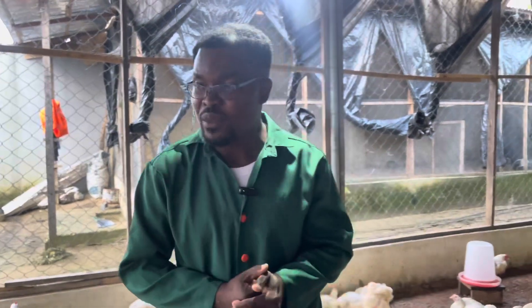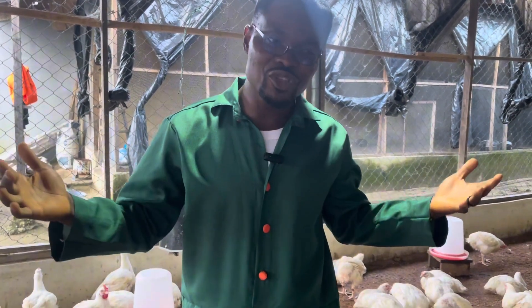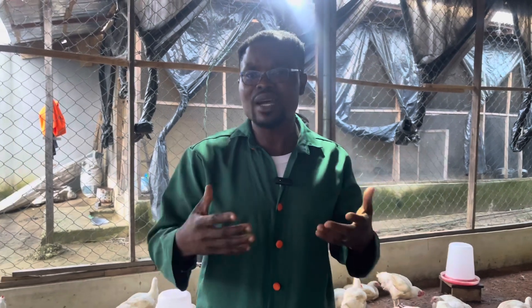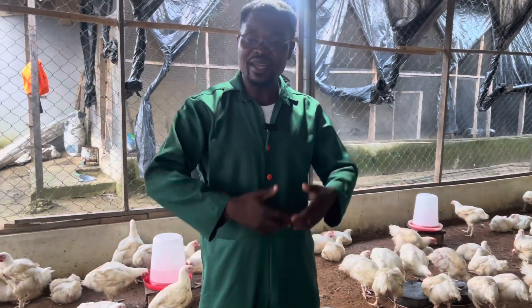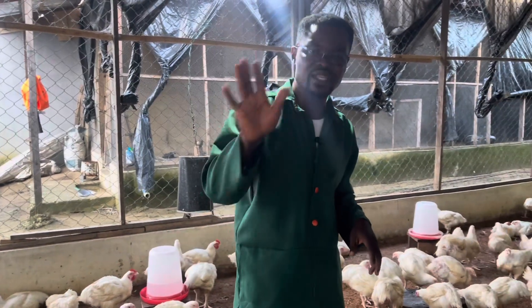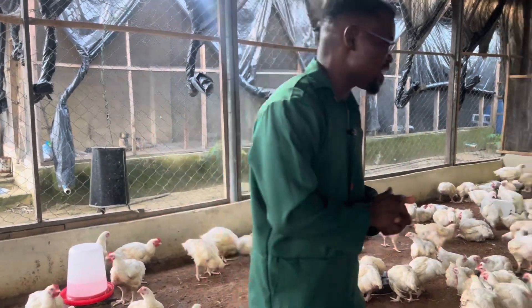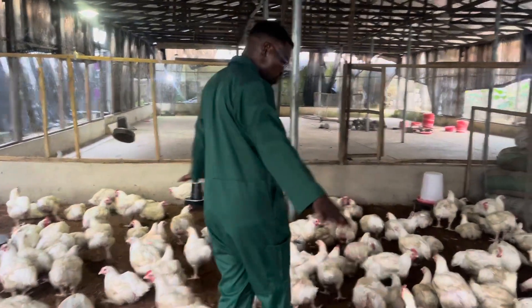That's just an update to let you viewers know what is going on on the farm — how you can raise your chicken like a pro, have a lower mortality rate, and enjoy your profit. If you do things right and market your product very well, the customers will come. The customers love good products, and when you raise your chicken right, trust me, you won't have a problem with sales. Sales will be the last issue you're thinking about.